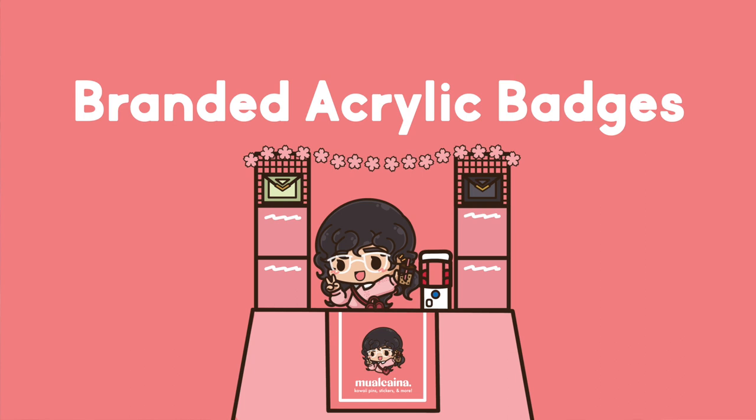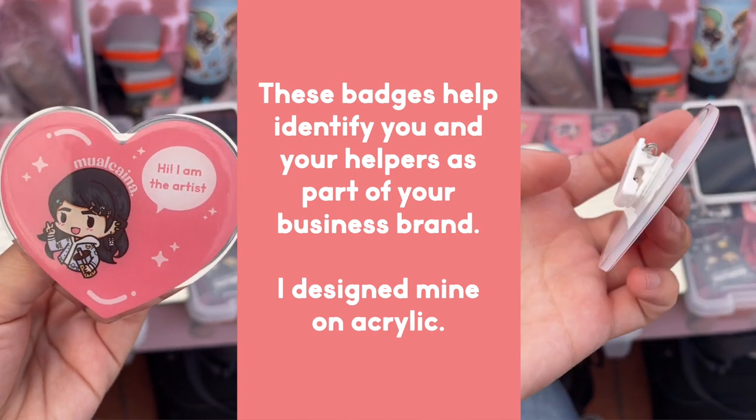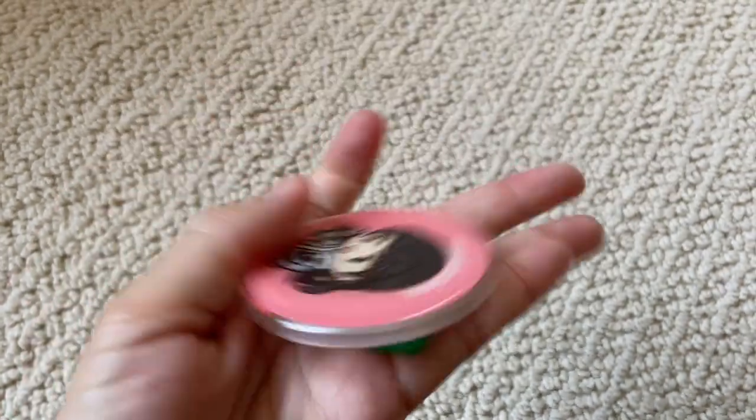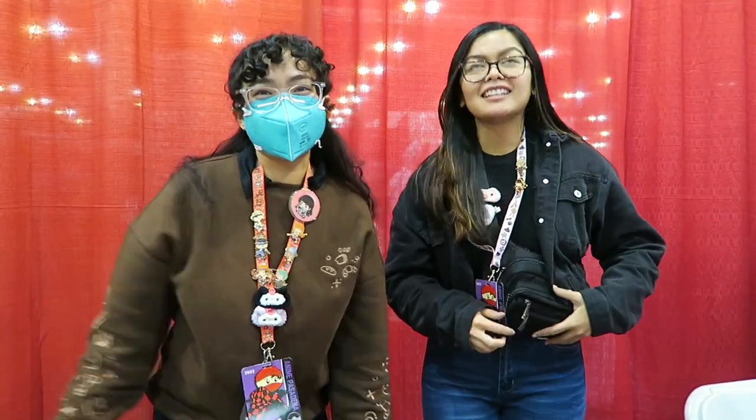Moving on to branding — I really love my acrylic badges that have my logo on them. As someone who went to college for marketing and business, I wholeheartedly believe in branding. I have one for myself and my friends who help me, and I like to wear it especially when meeting artist friends so they can put a face to my profile photo or logo. This one uses a magnet; however, I designed a new one with a pin instead, since the magnet keeps coming off as I tend to brush my hand against it. I also chose a magnet because it doesn't damage the material of my sweater or lanyard.